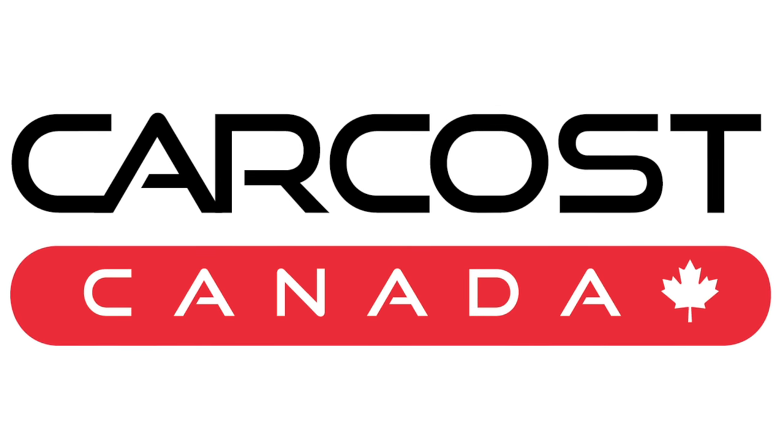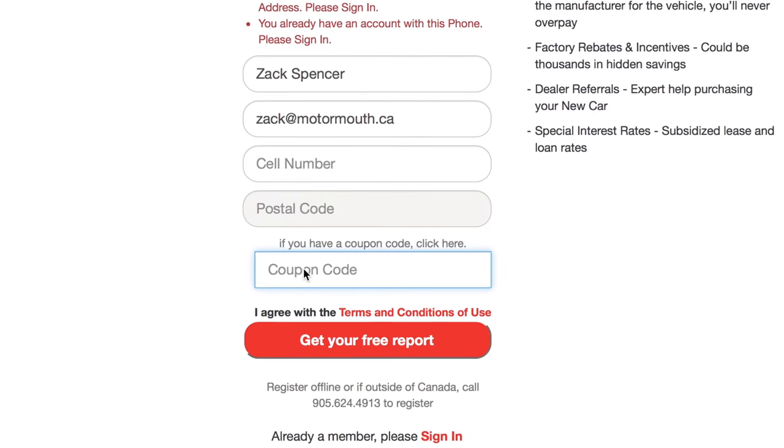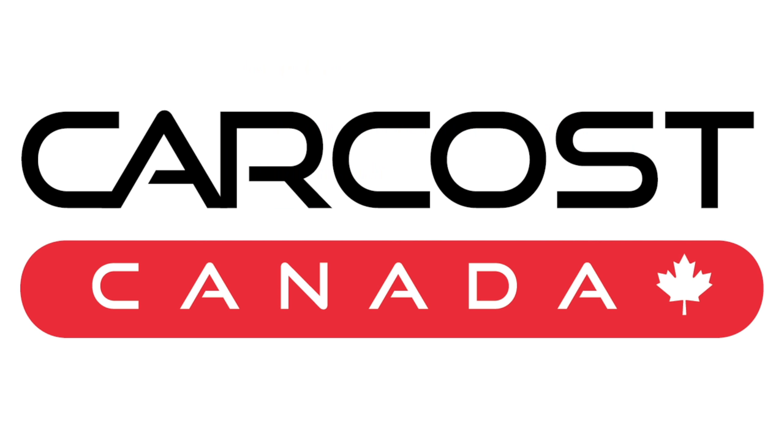This video is brought to you by CarCost Canada. Get the dealer's cost, list of rebates, plus discounted interest rates. Use the promo code Motormouth to become an expert member and get extra searches. The link is in the description below.